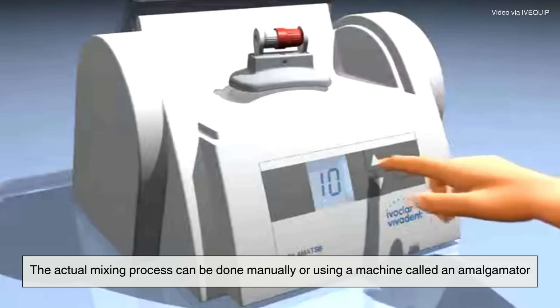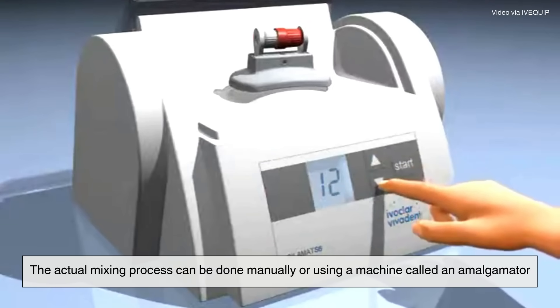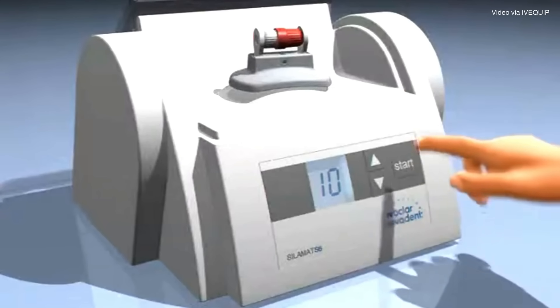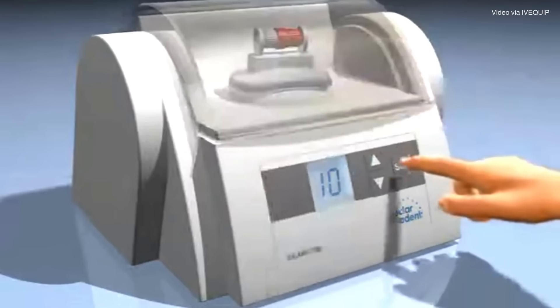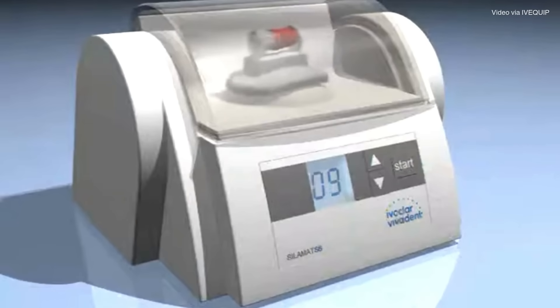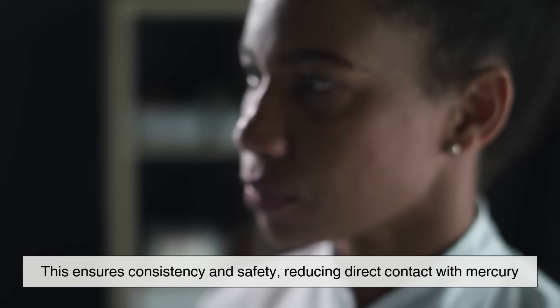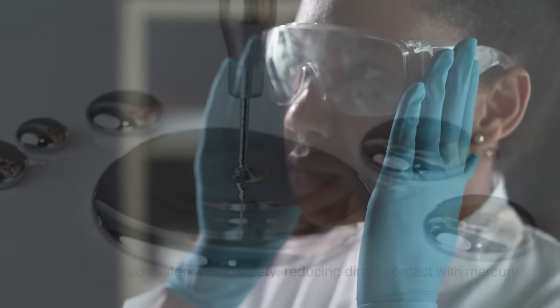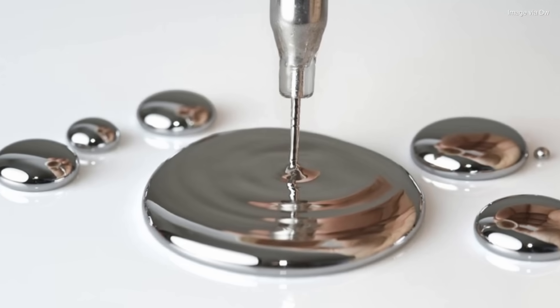The actual mixing process can be done manually or using a machine called an amalgamator, which shakes a sealed capsule containing the alloy powder and mercury until the two are thoroughly blended. This ensures consistency and safety, reducing direct contact with mercury.